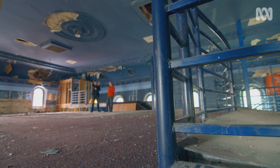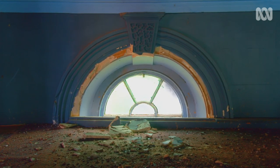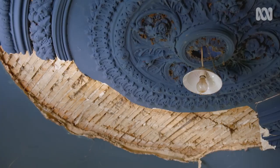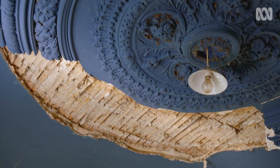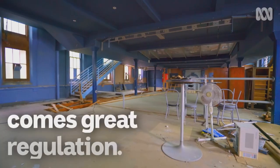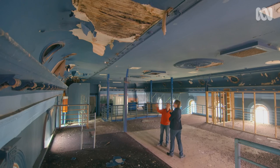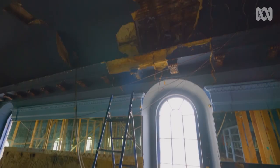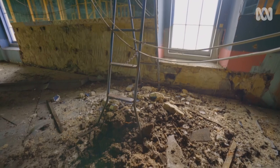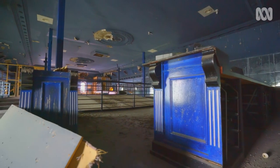The restoration work up here will require elements to be recast from scratch. It's not like you can call into the local hardware store and grab a bunch of 19th century classical adornments off the shelf. The heritage guidelines are here — we're not allowed to build onto the walls. We've got to preserve the walls, and the rebuild is not to touch the walls. So I'm building a glass box inside a bluestone box. A box within a box. Russian dolls. Yes.